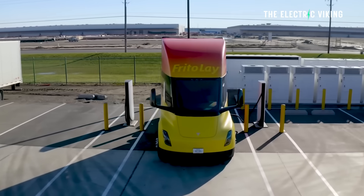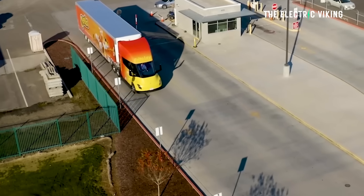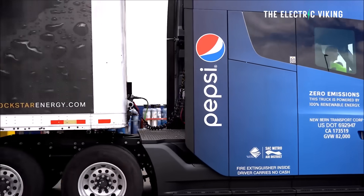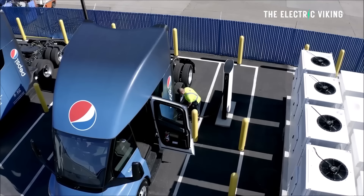The Tesla Semi is clearly suitable for both long-haul and short-haul deliveries. That means within a few years' time, we're going to see the trucking industry massively disrupted in many countries around the world, which is great because trucking is a source of massive emissions.